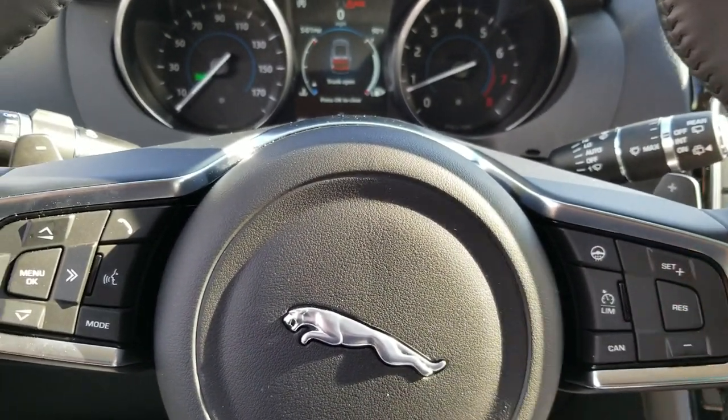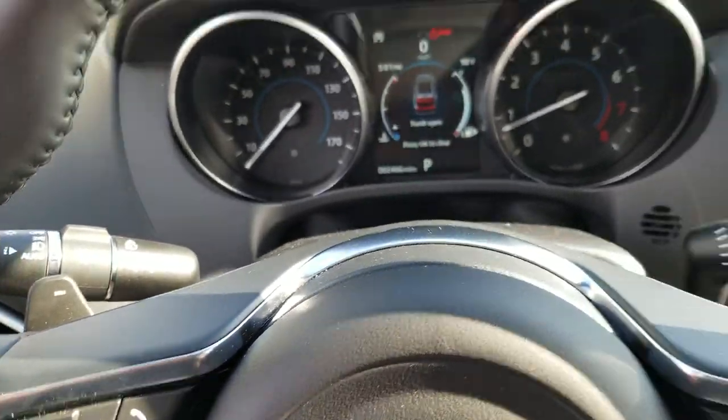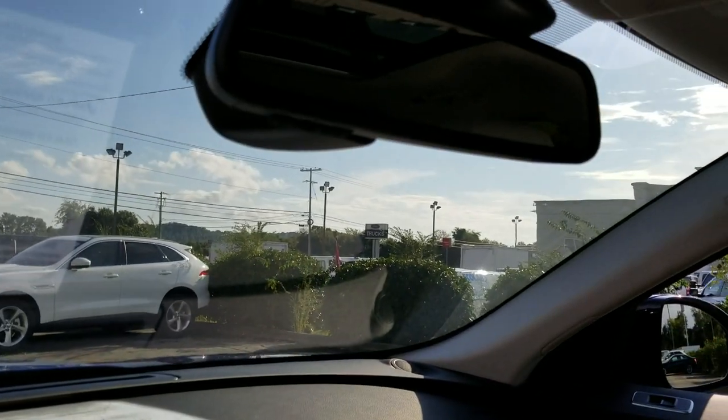Cruise control, regular cruise, auto headlights. They are LED so you've got the automatic high beam and you've got auto dimming mirror.